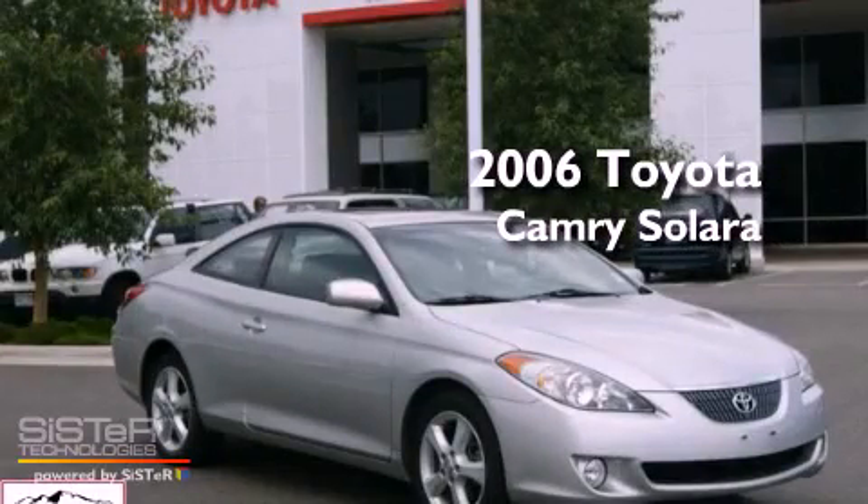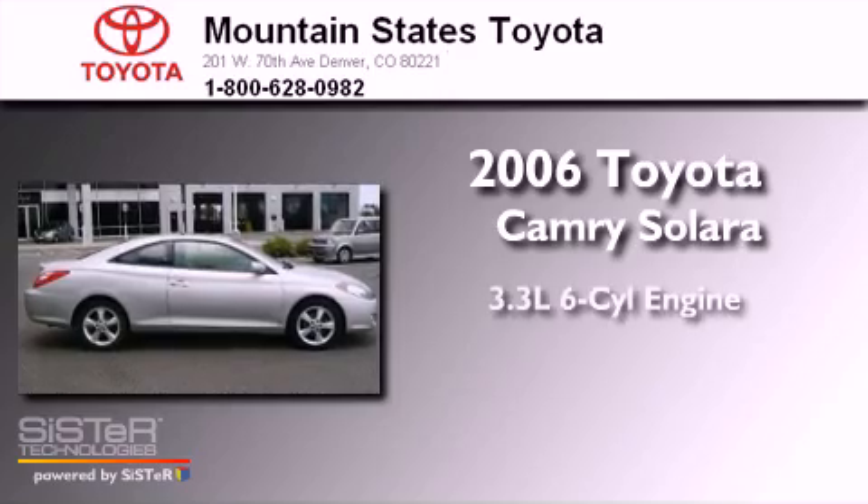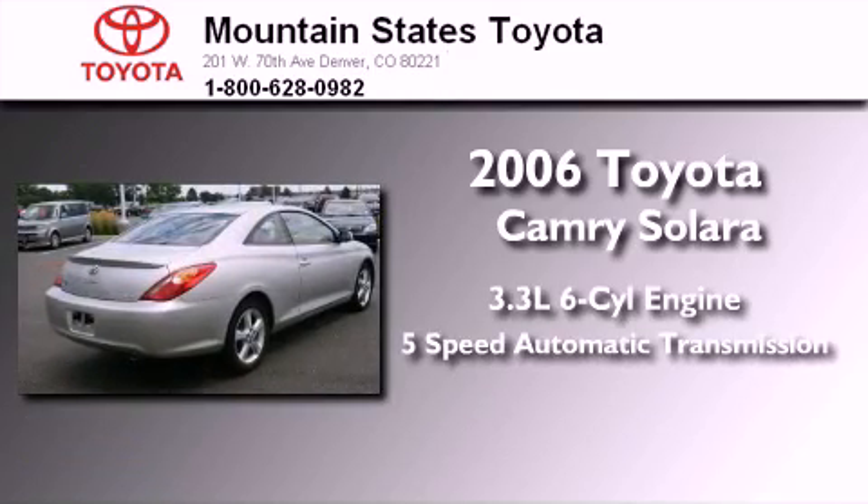This is a certified pre-owned 2006 Toyota Camry Solara. It has a 3.3 liter 6-cylinder engine and a 5-speed automatic transmission.